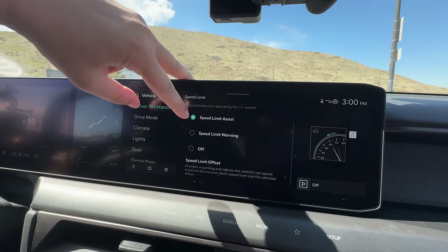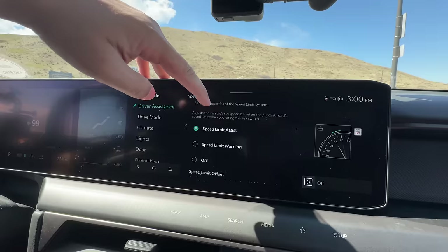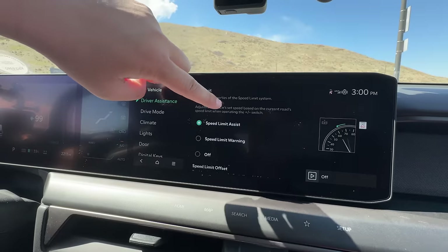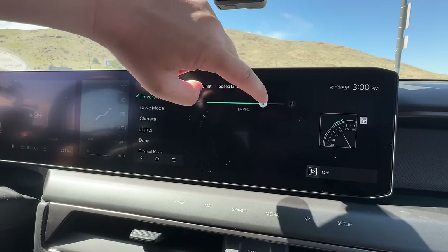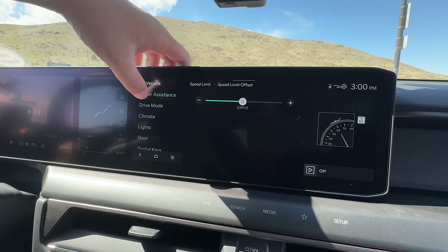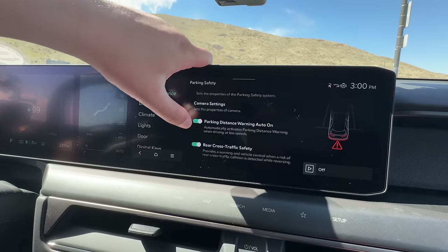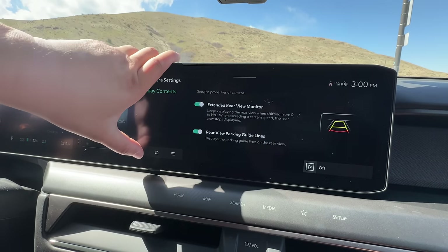The speed limit assist is something we take into account during this test. It will actually adjust the vehicle set speed based on what it thinks the speed limit is. You can also dial in plus or minus up to 10 miles per hour above or below the speed limit. And for parking safety, there's rear cross traffic, park distance warning, and rear view options in the camera.